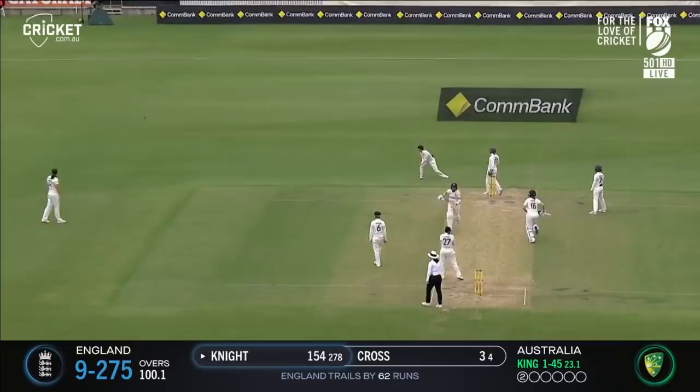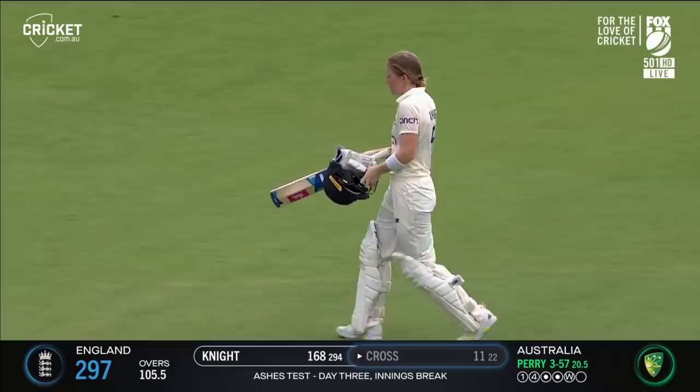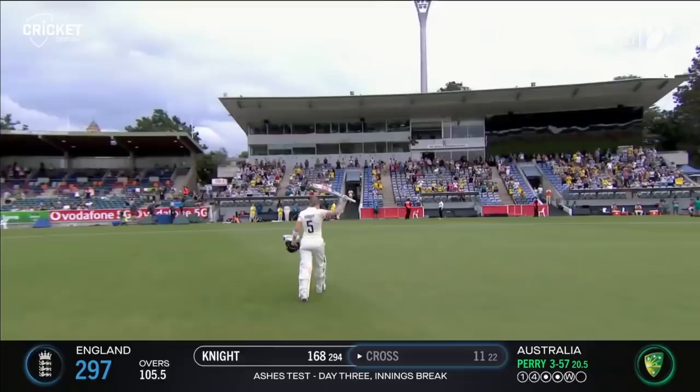Dabbed away — the placement is elite again. Another two, she turns it — a monumental effort from the England captain. 62 runs added this morning: one of the finest knocks you'll see in Ashes cricket without a doubt.